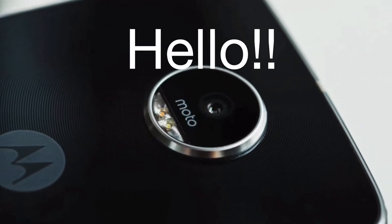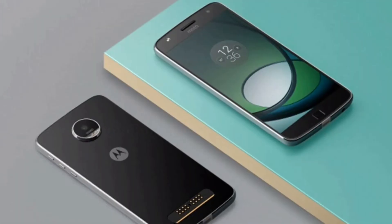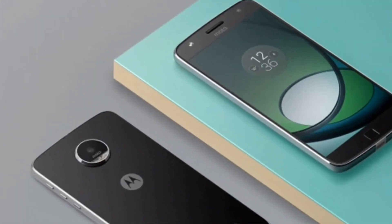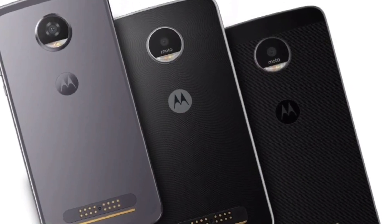Hello, welcome back technology lovers, hope you are all having a great day. Last year, Motorola released the Moto Z Play. Although it was priced a bit high, it gathered a lot of praise for many things, and its battery life was one of them.